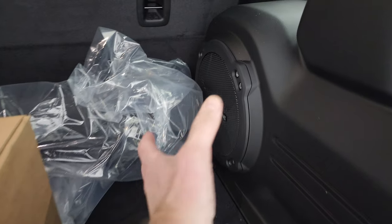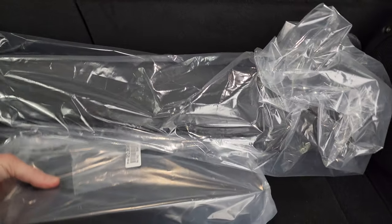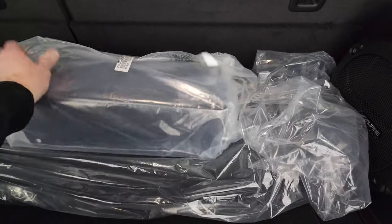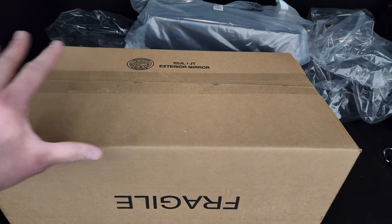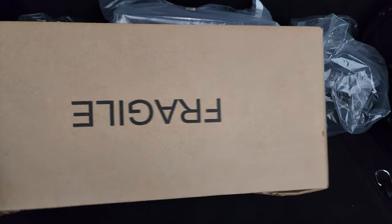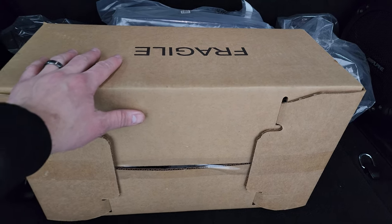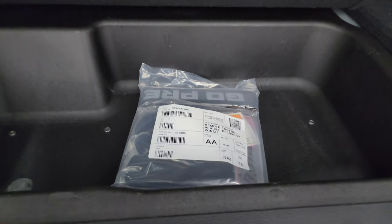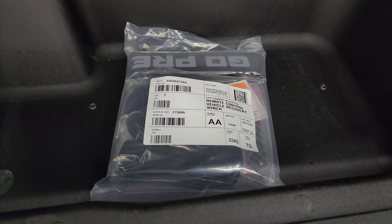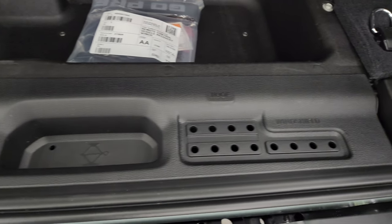The Rubicon X package also gives you the Alpine premium sound system with the subwoofer. This is your case for your front hardtop pieces. This here is a license plate holder for the front bumper, and in here is your doors-off mirror kit. You get a storage area under here, and that is your controller for the winch up front, door hinge, roof, and windshield bolt holders.